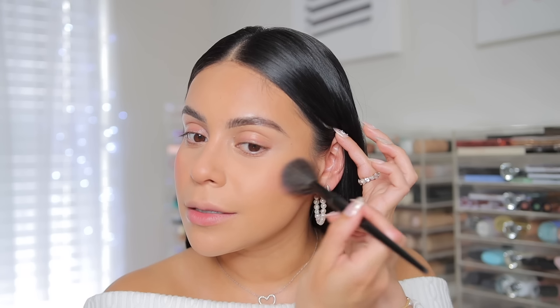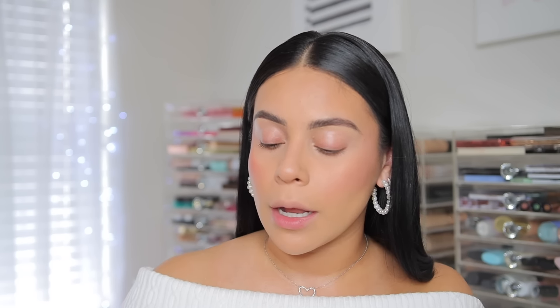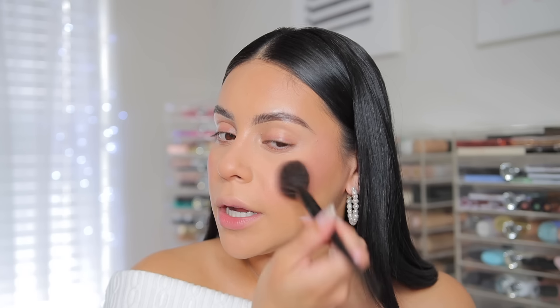For the drugstore side, Milani Baked Blushes are the absolute best. You cannot go wrong with these. I love the shade Luminoso — it is just that classic peachy shade that looks good with any makeup look. And then Dulce Pink is also that pretty shimmery pink. Mixing the two together is stunning, but I also love them on their own. They're so pigmented and they give you that gorgeous baked blush effect. I'm using another little angled brush — this one is from BH Cosmetics. These are a little bit more on the buildable side compared to the RMS and House Labs ones, but that's not necessarily a bad thing because then you can really control how much product and how much of a glowy cheek you want.